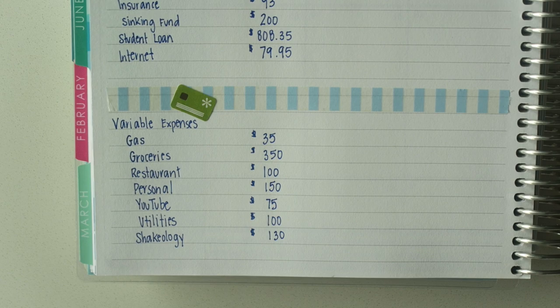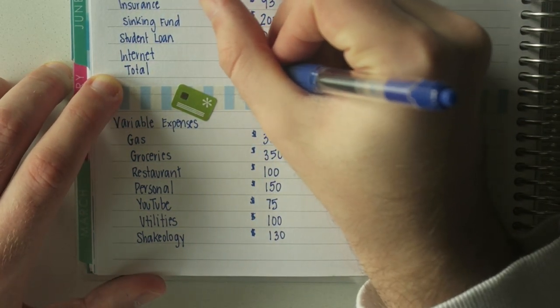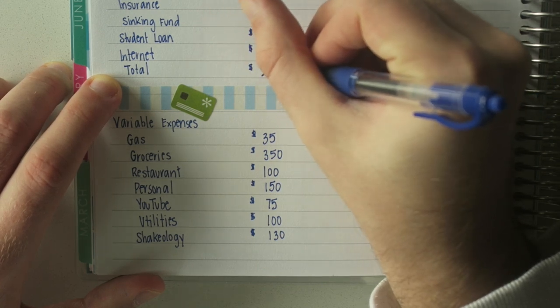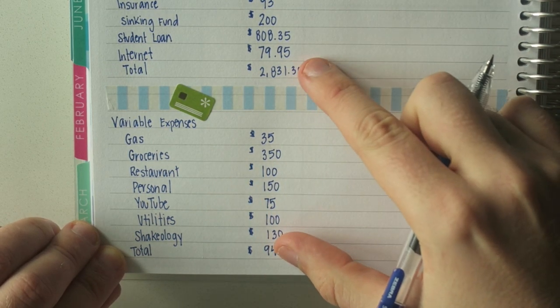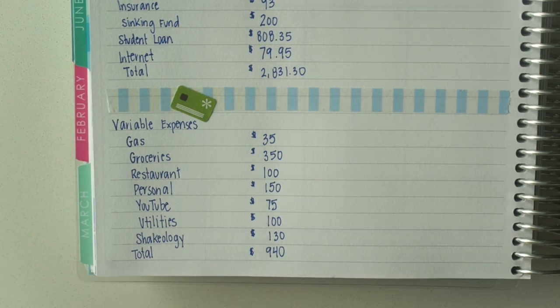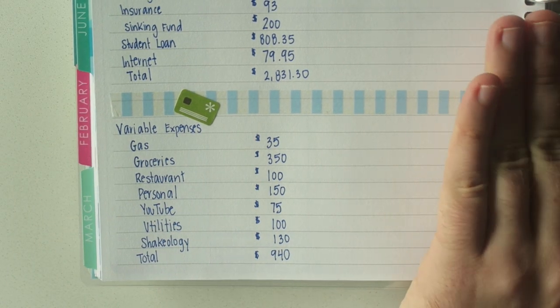That wraps up all the expenses. The total for my fixed expenses is $2,831.30, and the total for my variable expenses is $940. When you combine these two numbers, you're left with $3,771.30. If I stick to this budget completely, I will have $1,238.70 left that I can put away to make a giant payment towards my student loan. I feel like I'm in a pretty good financial situation based on this budget.